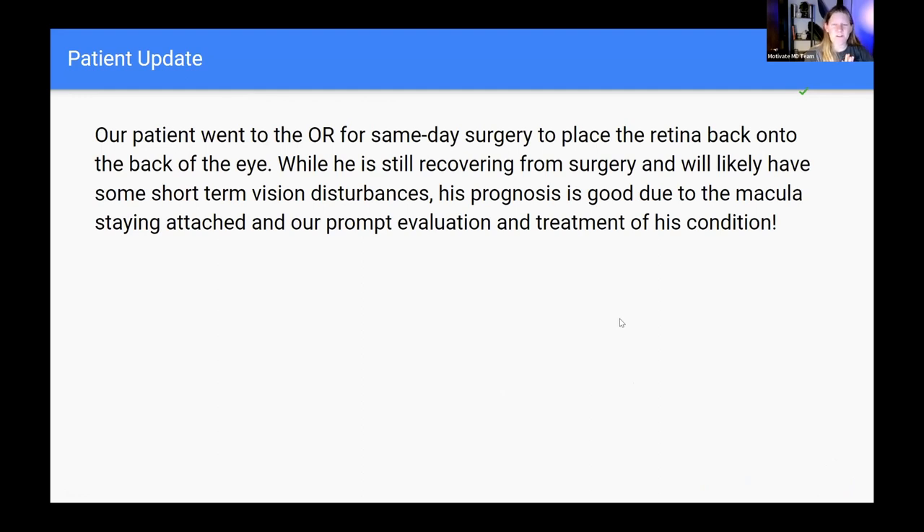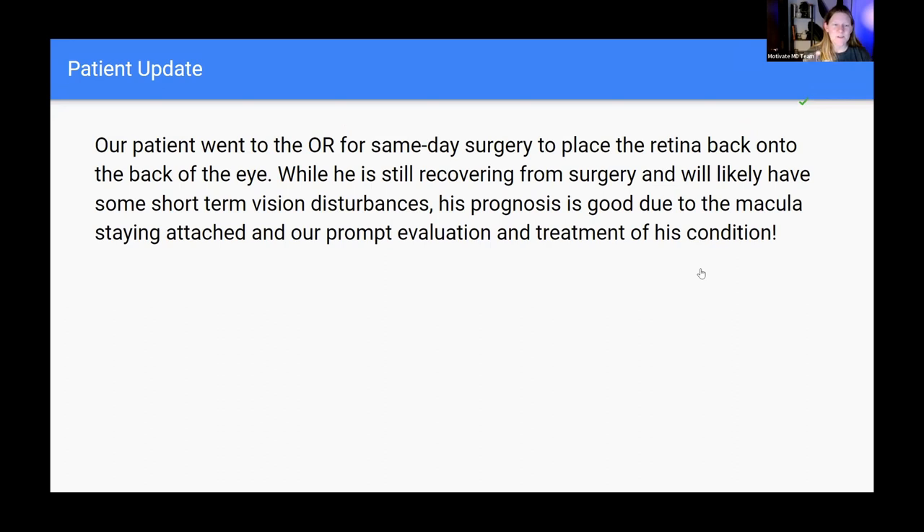As a patient update: our patient did go to the OR for same-day scleral buckle surgery to reattach the retina. While he'll have some short-term vision disturbances during recovery, his prognosis is good because the macula stayed attached thanks to prompt evaluation and treatment. Takeaway: get prompt evaluation for any vision change, especially red-flag symptoms like flashes of light, a shade coming down over the eye, or many new floaters — regardless of what specialty you're in, refer to ophthalmology immediately.